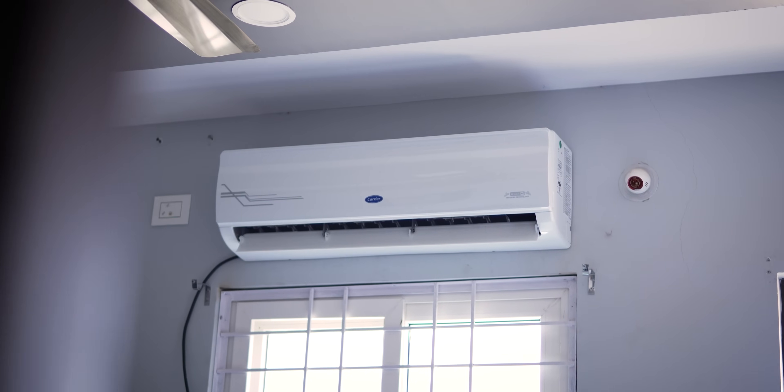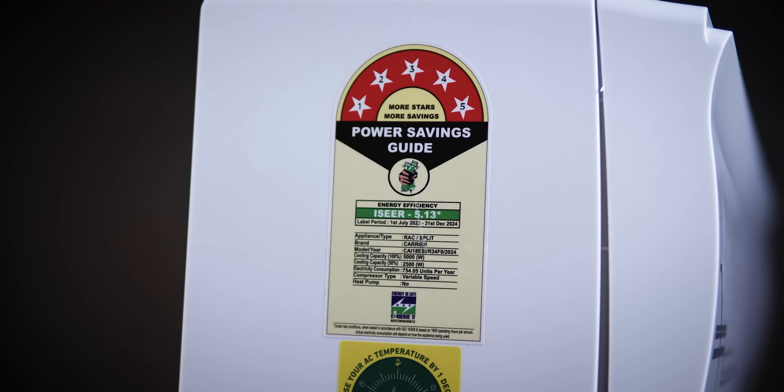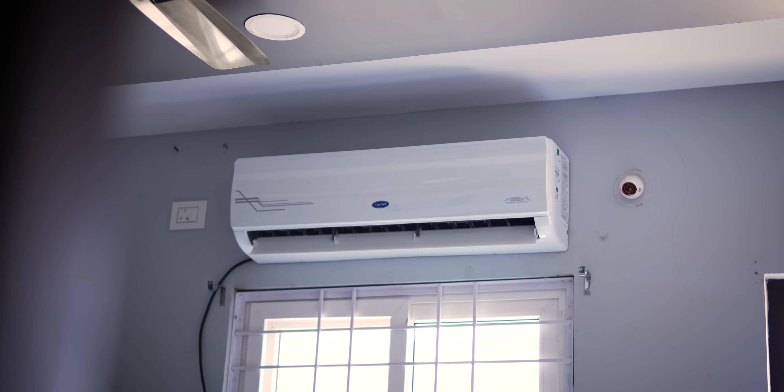I am reviewing the 2024 model Carrier 1.5 ton 5-star AC. I have already done the unboxing and I am sharing my experience from the studio. We have a 170 square feet room setup. You can see everything clearly in this video.